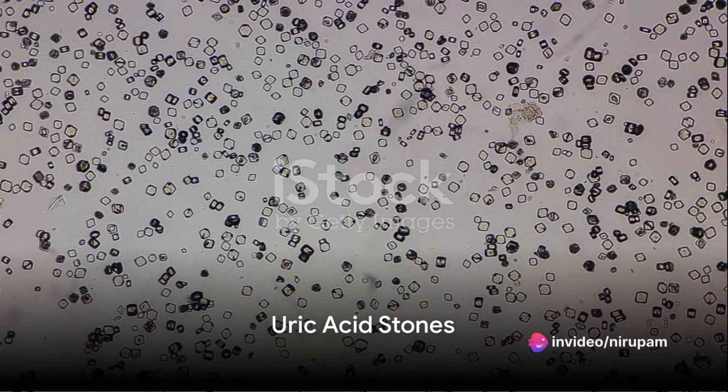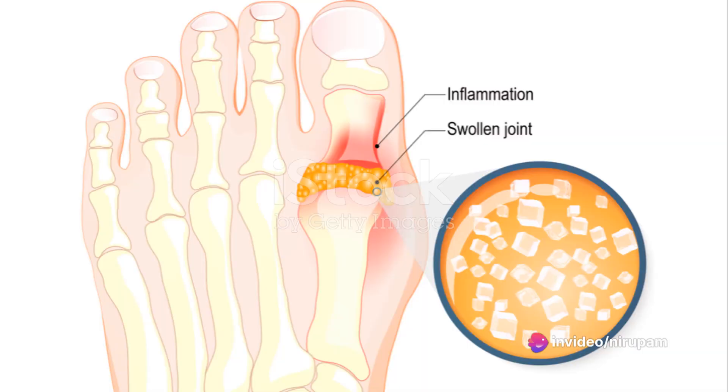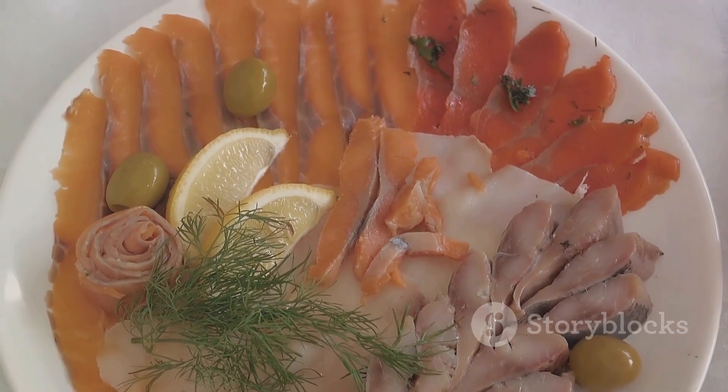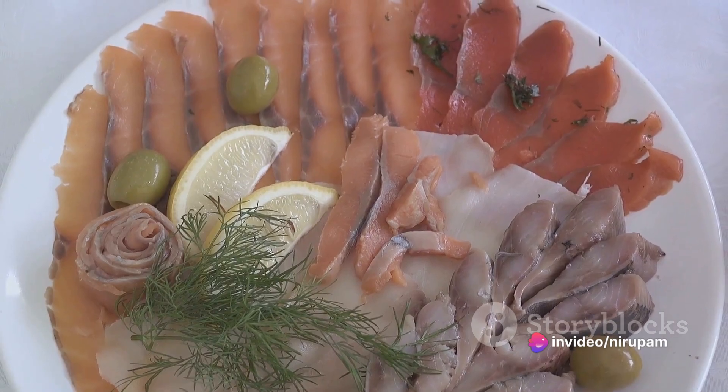Then there are uric acid stones, the second most common type. These can occur in people with gout, diabetes, obesity, and other types of metabolic syndrome. They develop when urine is too acidic, often due to a diet rich in purines — a colorless substance found in animal proteins such as fish, shellfish, and meats.